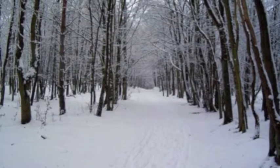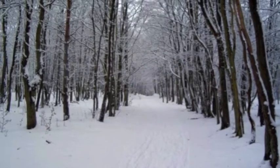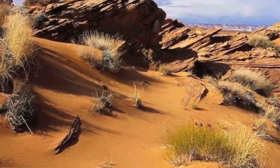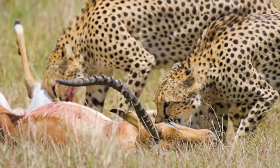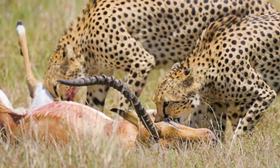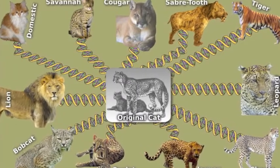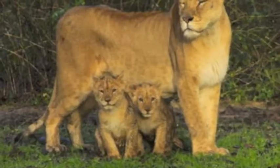Cats are always adapting to new environments. Cats traveled over land bridges and experienced temperature changes, changes in predators, and new prey to eat. These changes over time created different species within a species — subspecies within a large species group.